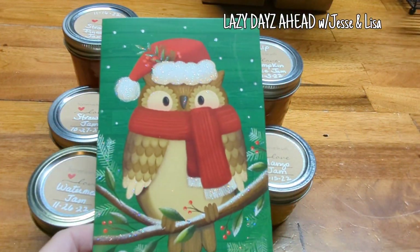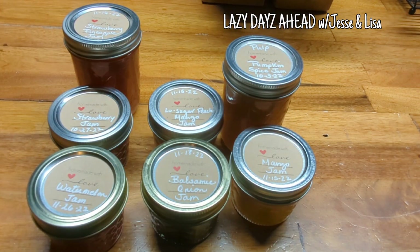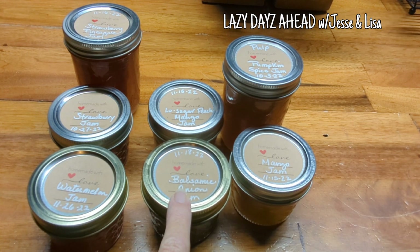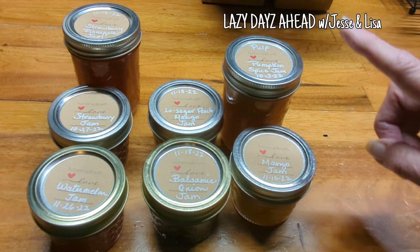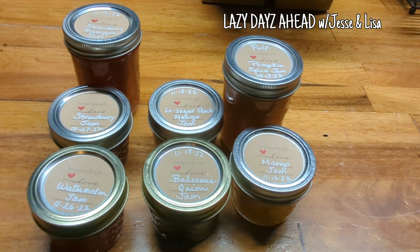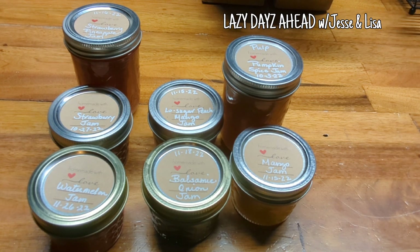I also want to share a package I got from Lazy Days Ahead with Jesse and Lisa. We got a big box, but these three John won on the Wicked Awesome Gardener, a three-pack, and then we won a four-pack of her jams on the New Year's Eve and the Christmas live giveaway, and they are delicious. Lisa does an awesome job. We got pumpkin spice jam, mango jam, balsamic onion, low-sugar peach, watermelon jam, strawberry jam, and strawberry pineapple jam. So awesome.